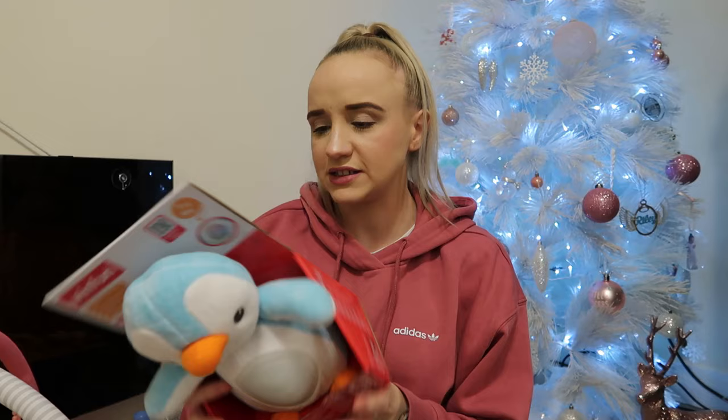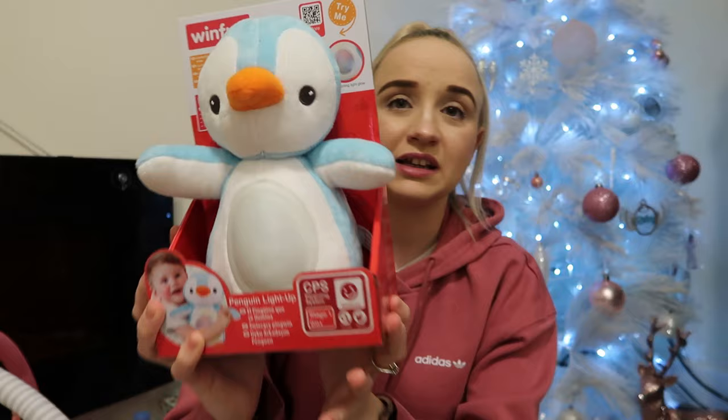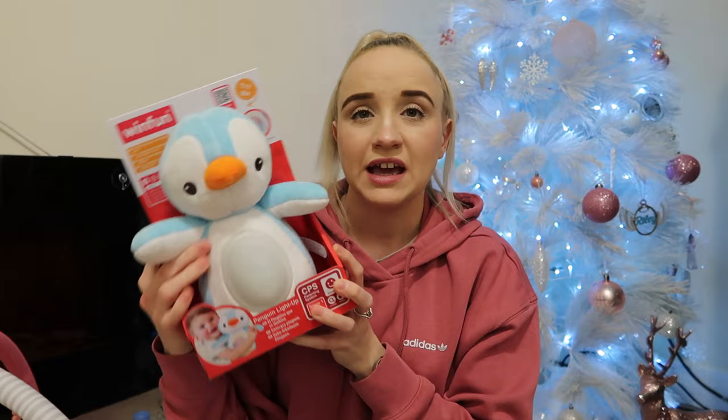Then she has this penguin that lights up — it's tummy lights up. It's soft and it's from zero months. Everything I got her was from birth because she's not sitting up yet; she's only three months old, coming up to four months, so she's still very tiny. I'll just buy her some nice cuddly toys with lights on.